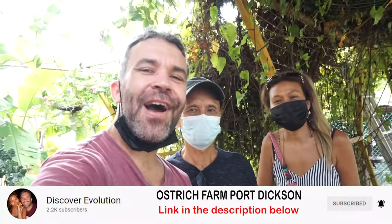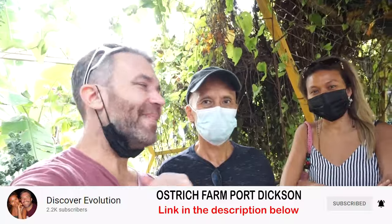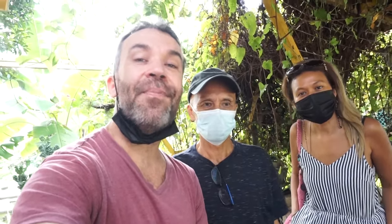We just arrived at the ostrich farm. We are here with Mr. Lee. The ostrich farm is located 15 kilometers from the Dwarf Hotel, and Mr. Lee is going to tell us a little bit more about the farm.